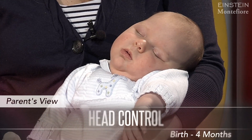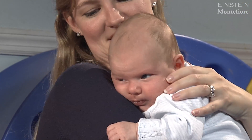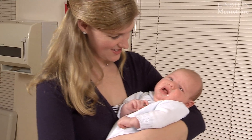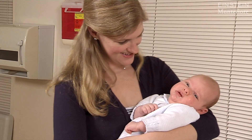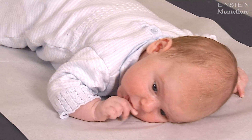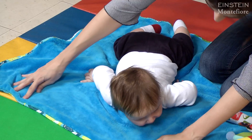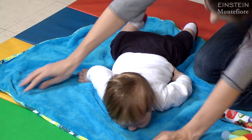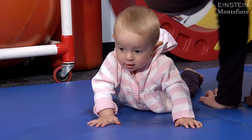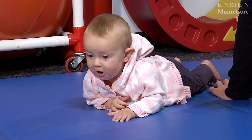From the parent's point of view we're going to look at head control, a milestone of birth to four months. You bring your newborn baby home from the hospital and they can't control their head at all — you need to keep your hand behind their neck. A newborn can barely move their head side to side. By one month they can get their head up 45 degrees, by two to three months up 90 degrees, and by four months they've got their chest up in the classic puppy pose.